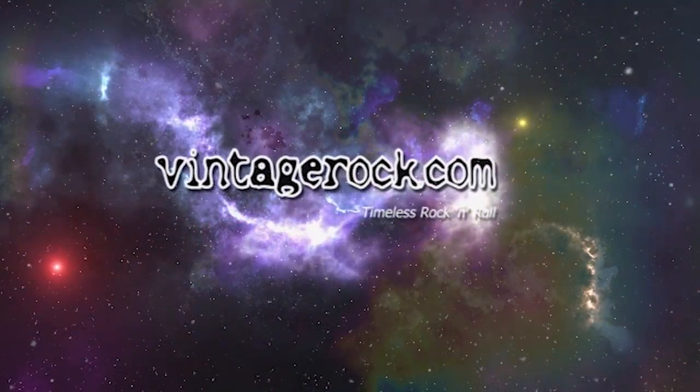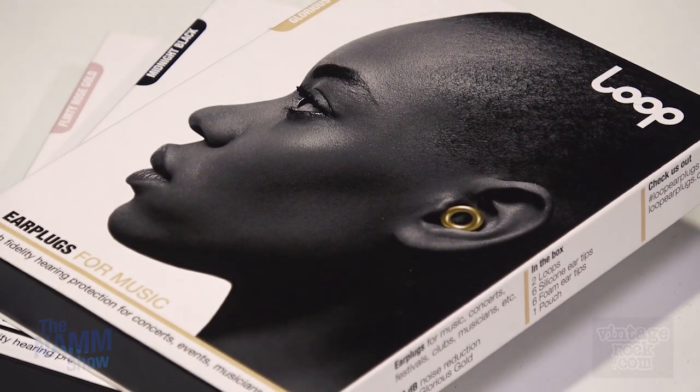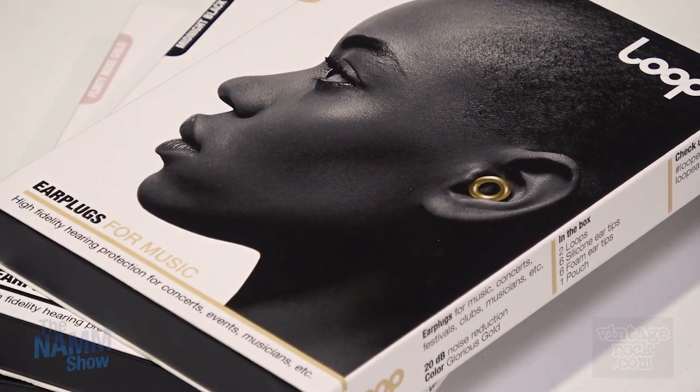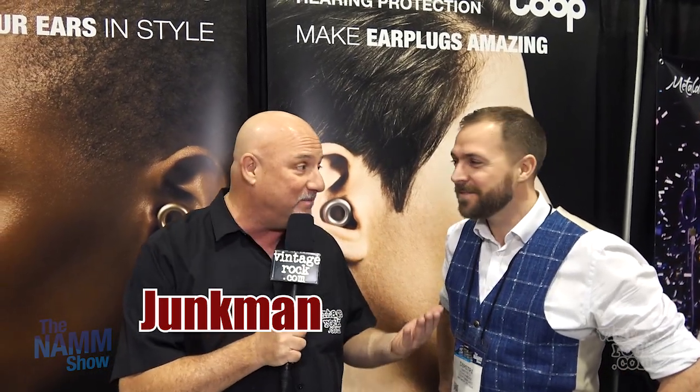Hey, it's Junkman from VintageRock.com and we are at NAMM 2019 at the Loop Earplugs booth. I've got the co-founder of the company, Dimitri. Hi, good morning! NAMM's been fantastic for us, very excited to be here for the first time.